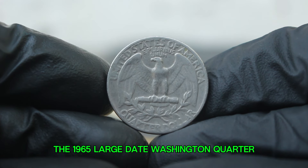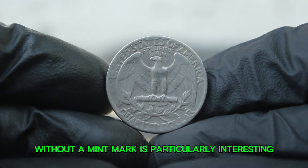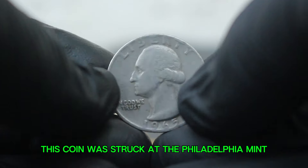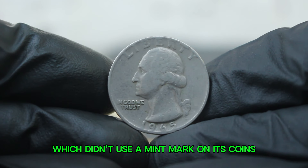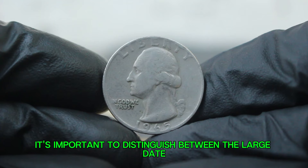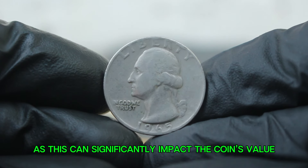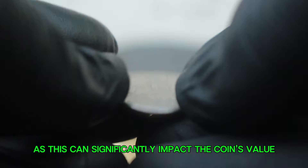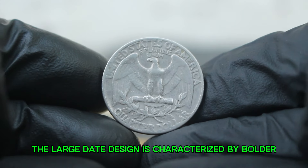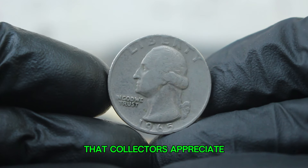The 1965 large date Washington quarter without a mint mark is particularly interesting. Unlike its counterparts, this coin was struck at the Philadelphia Mint, which didn't use a mint mark on its coins during that year. It's important to distinguish between the large date and the small date versions, as this can significantly impact the coin's value. The large date design is characterized by bolder numerals, giving it a unique appearance that collectors appreciate.